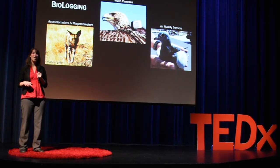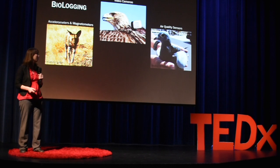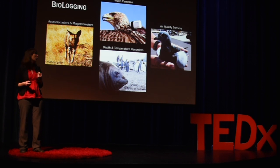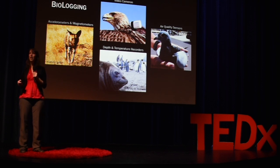One really cool study out of San Jose State University put air quality sensors on pigeons, and by doing so, they were able to map air quality throughout Silicon Valley. We can also put similar environmental sensors on diving predators and learn about different variables below the ocean surface, like temperature at different depths. Using these environmental sensors can help us collect data and monitor environmental processes in particularly hard-to-reach places.